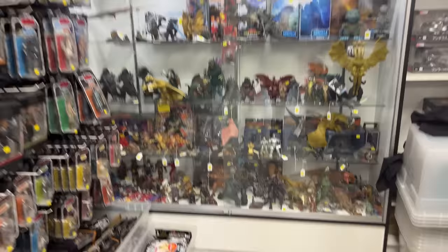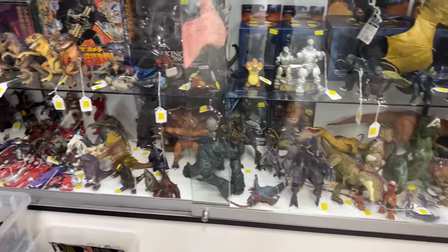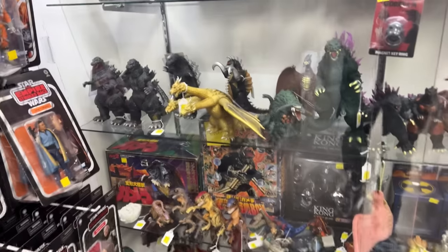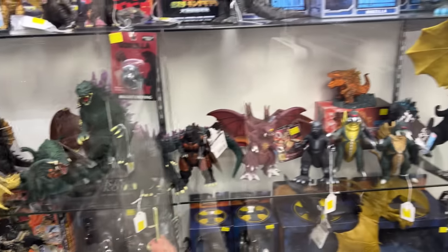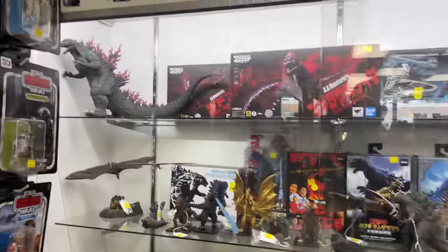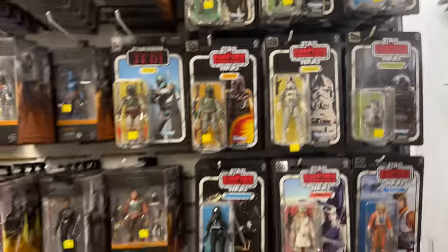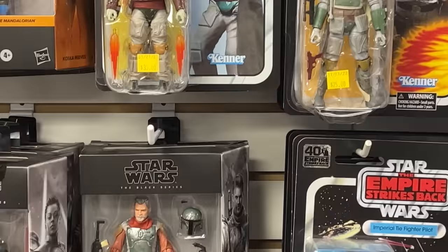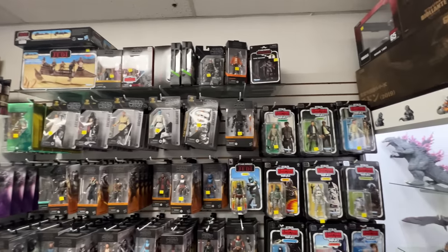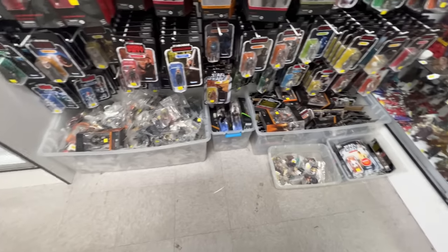Dude look at all this — we got some dinosaur stuff, I don't know what all these lines are from but holy crap. Look at that thing — tons of Star Wars. Let me go to wide lens real quick. A lot of Star Wars stuff here and look at the bottom, there's a bunch of loose figures.